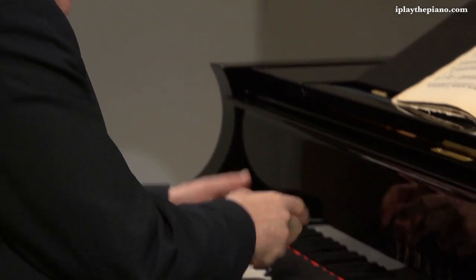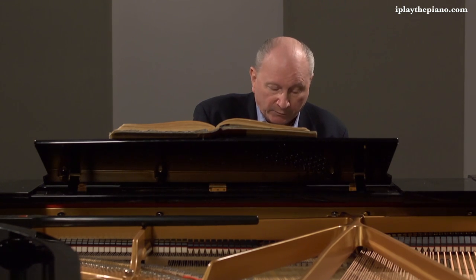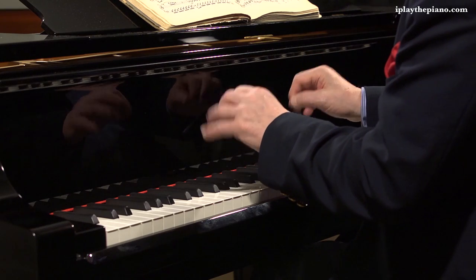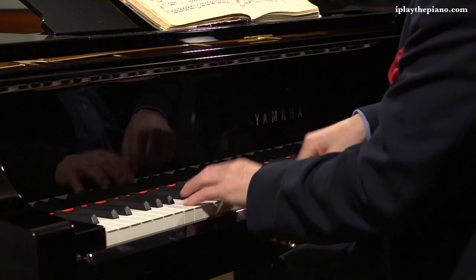Let me show you once again a relaxed wrist, not letting the keys rise too highly, using the una corda pedal, and playing with a very deliberate, orchestral quality — a short bow of the string.